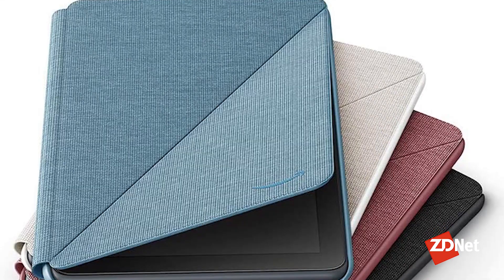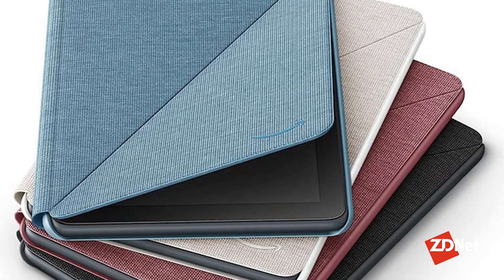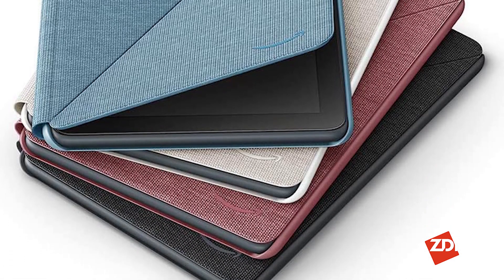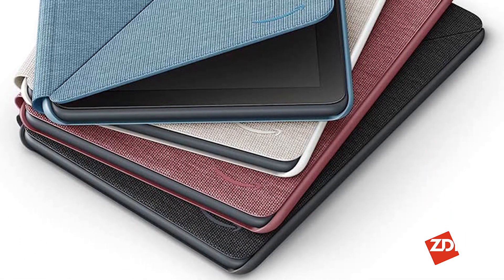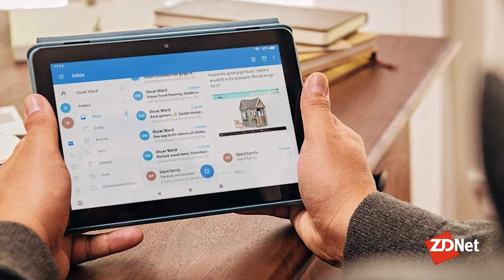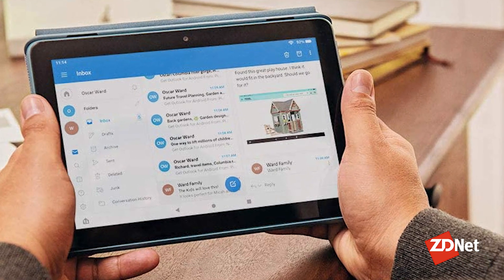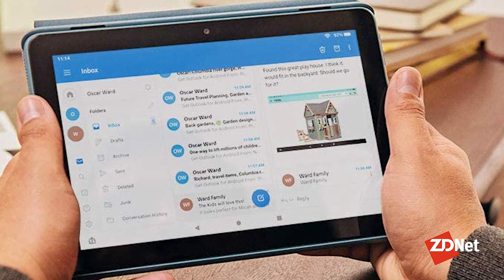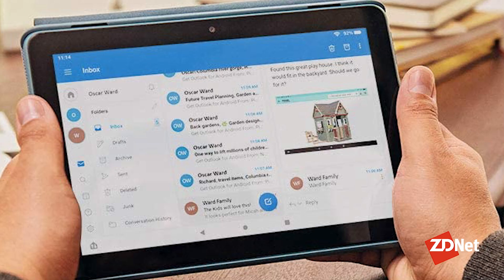The Fire HD 8 runs Amazon's Fire OS. It runs Android apps, but you're limited to apps that are available in Amazon's own app store. Like with most tablets in this price range, performance can be sluggish at times, but you'll have no issue shopping, browsing Facebook, or checking your email on the Fire HD 8 Plus.